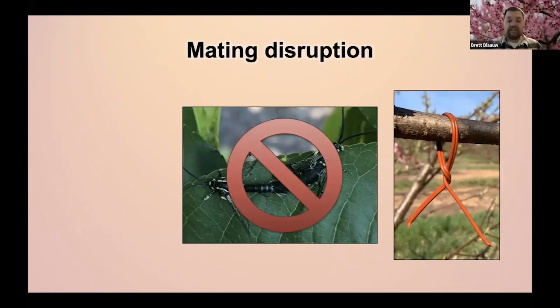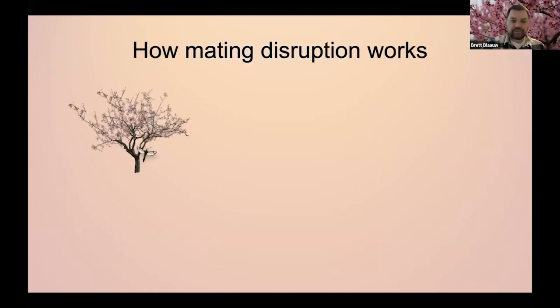Mating disruption basically stops these insects from mating. If you stop them from mating, they can't produce eggs. No eggs, no larvae, no damage. The female lesser peach tree borer is hanging out on a peach tree waiting for a male. To help the male find her, she produces a pheromone plume that creates an easy trail for him to follow, almost with pinpoint accuracy. Lesser peach tree borer females can produce about 400 eggs in her lifetime; the peach tree borer about 500. So that mating can easily result in a lot of damage.